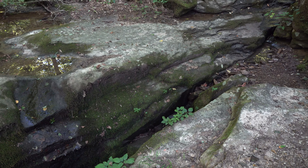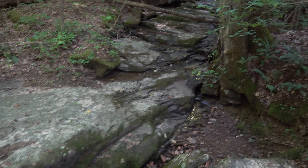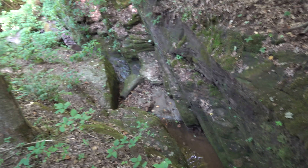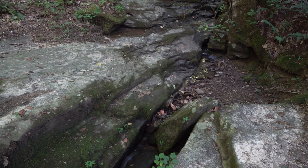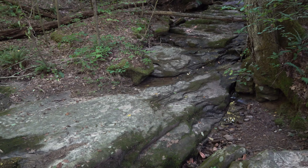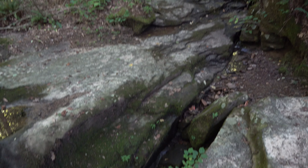If you come out here on a really rainy day you can catch a cool waterfall coming down by the arch. I've yet to see it - my girlfriend said she's seen it, so I'm a little jealous of her. I'll just have to come back on a rainy day and take the video camera.